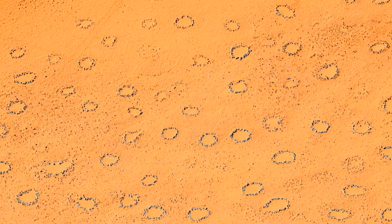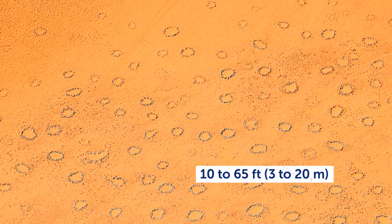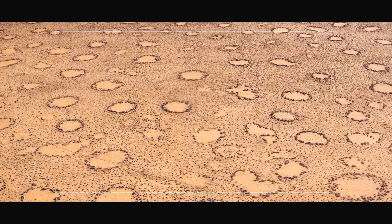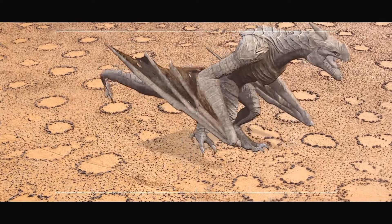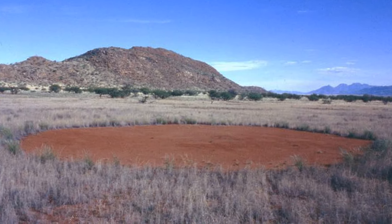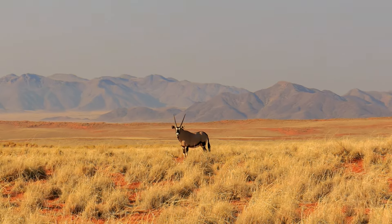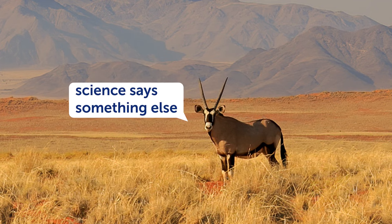Now let's talk about the mystery of the Namibian fairy circles. There are millions of circular patches spread over hundreds of miles, ranging from 10 to 65 feet in diameter. They're called fairy circles because they look like a fairy or an otherworldly creature made them — essentially oval-shaped soil surrounded by grass. There are many local beliefs surrounding their creator, yet science says something else.